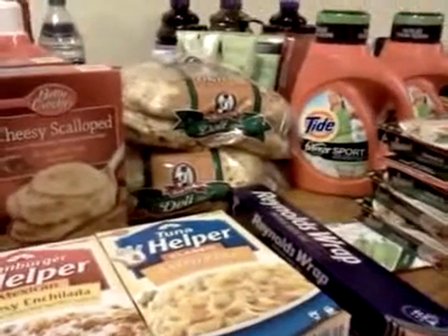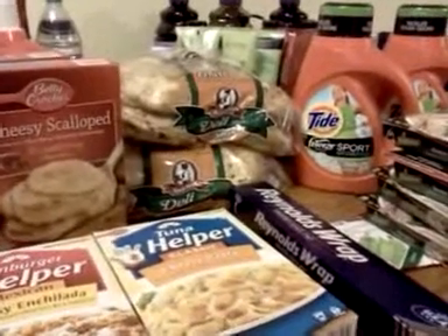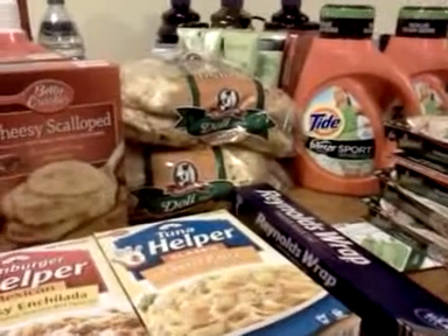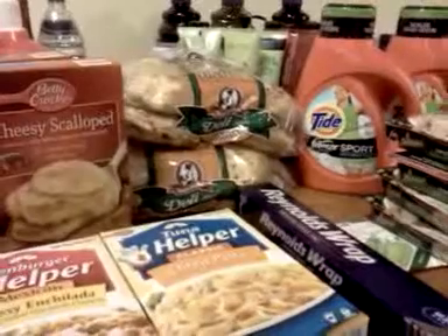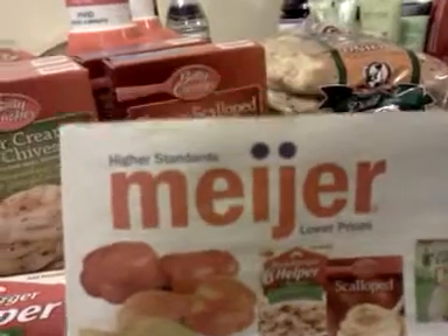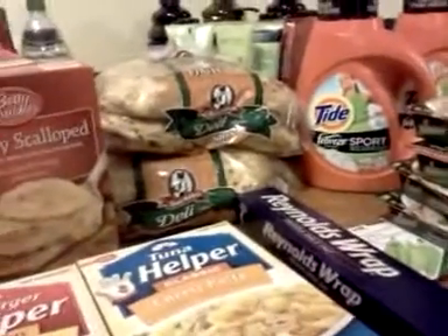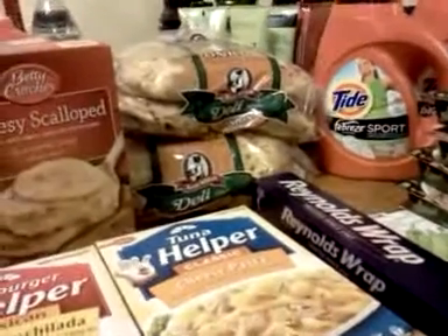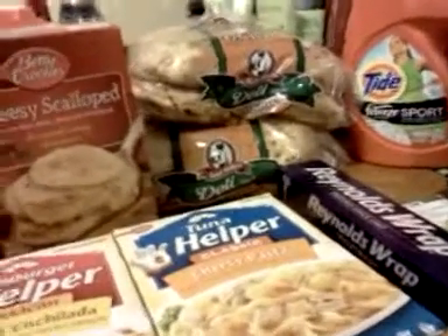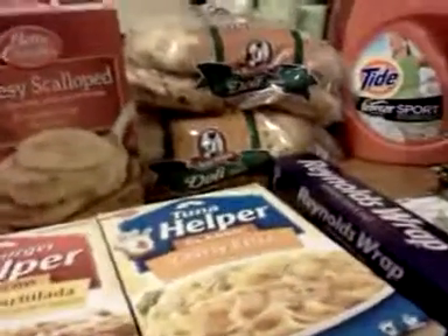Hey everybody, it's Michelle with Michelle's Frugal Living. Thanks for watching my videos and welcome to my new subscribers. I do most of my grocery shopping at Meijer grocery store — this is Meijer, not Fred Meyer, that's different. This store isn't all across the country, it's just around Indiana.